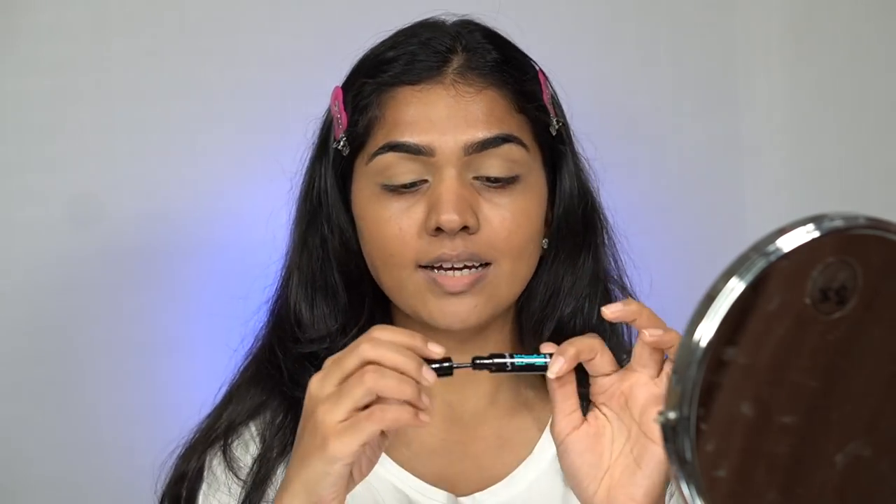For eyeliner today we're going in with the Lacmi Iconic Liner. I've mentioned this in my favorites list before - it's really really good. It's smudge-proof, meaning it's longer lasting, and the applicator is really nice. This video is sponsored by Lacmi, but even if it's not sponsored I would really like this one. It's just 250 rupees for 4.5 ml. So let's start with the first tip.